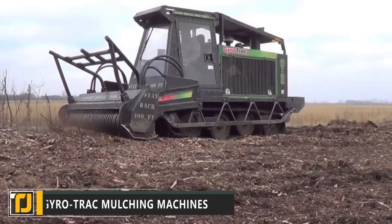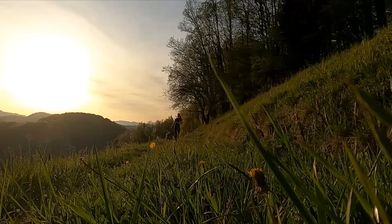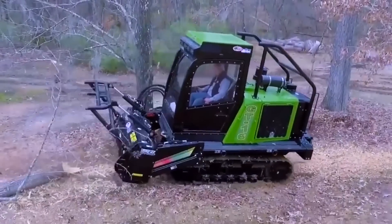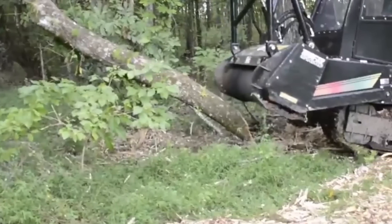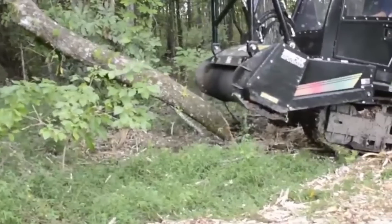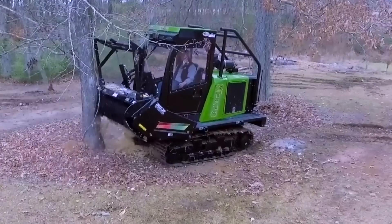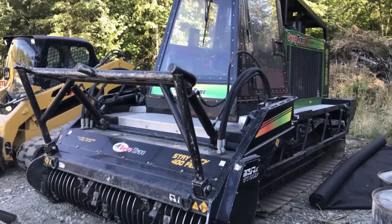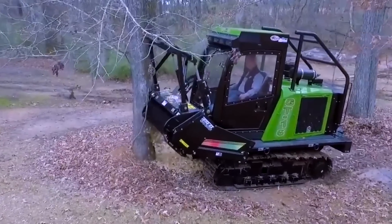Number 10: Gyro-Track Mulching Machines. If you've ever needed to get rid of a tree quickly, then the first entry on our list might just pique your interest. The Gyro-Track Mulching Machines take trees that would normally require hours of manpowered labor to remove and devours them in seconds. Forget about cutting down trees and dragging them away — this beastly machine saves time by converting the wood into mulch directly on the spot.